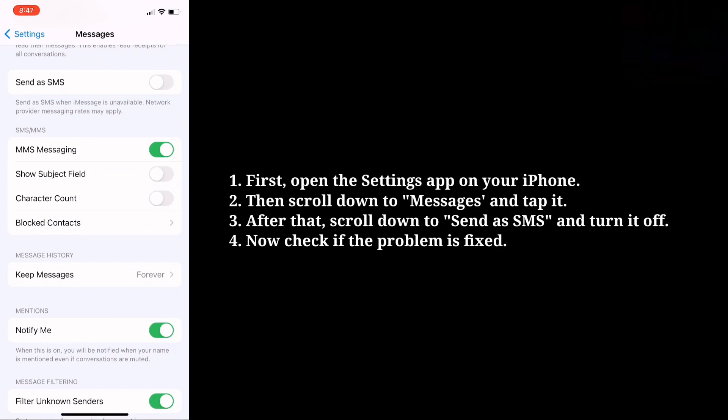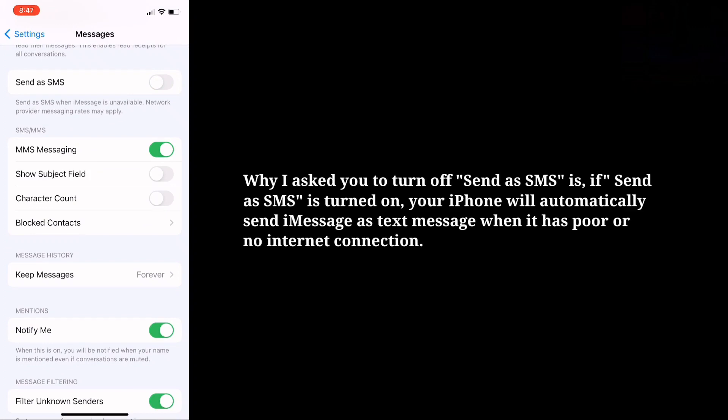Now check if the problem is fixed. The reason to turn off Send as SMS is: if Send as SMS is turned on, your iPhone will automatically send iMessage as a text message when it has poor or no internet connection.